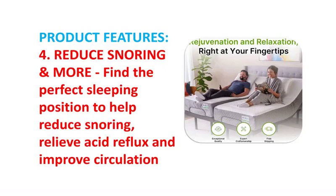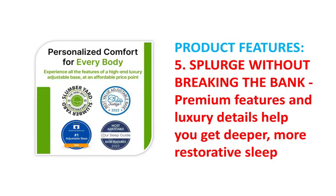Enjoy personalized comfort — elevate your head and feet to your liking, or enjoy one of the many preset positions for lounging, watching TV, and more.